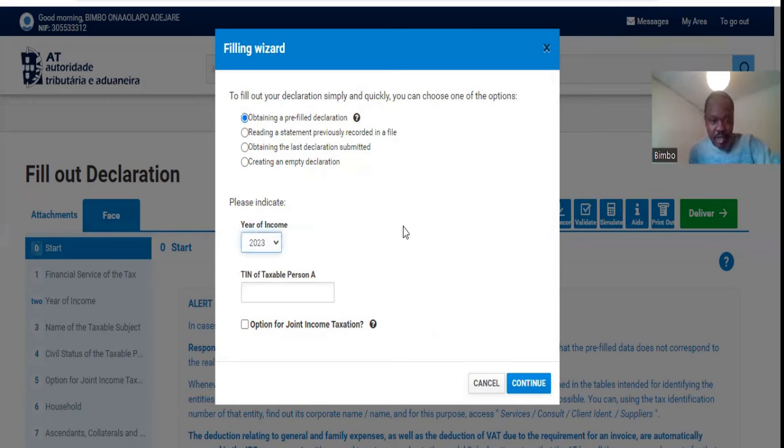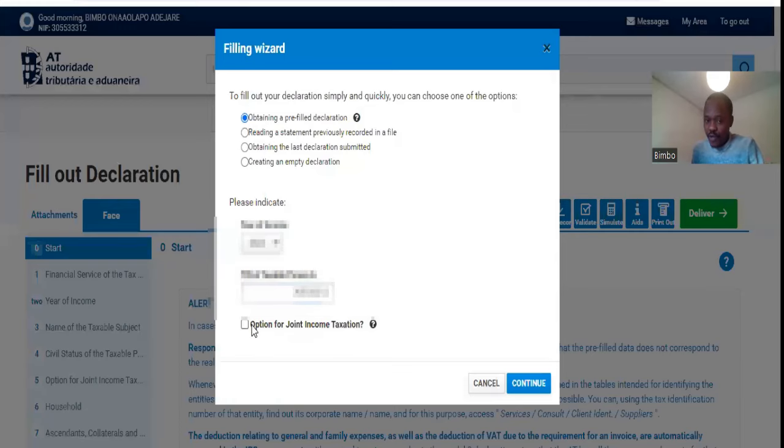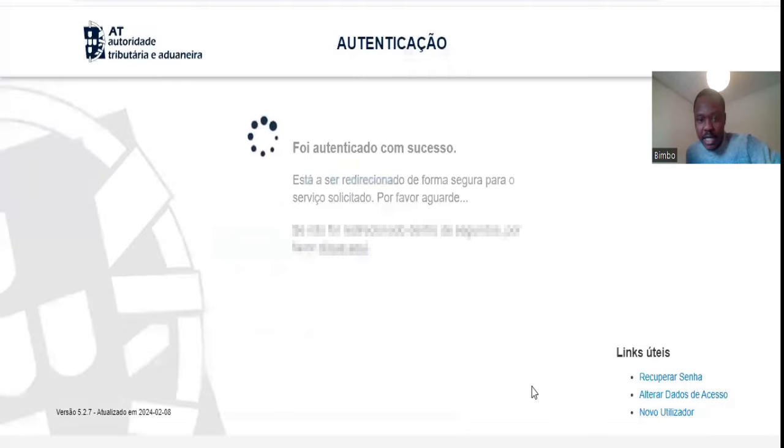The year of the income is 2023, and then you put your NIF number here. If you want to do a joint income taxation with your spouse — husband or wife — you go for that option. But if you don't want to do a joint taxation with your wife, you don't need to tick that button. If you are single, you don't even need to bother about this. So you just go ahead and click Continue.